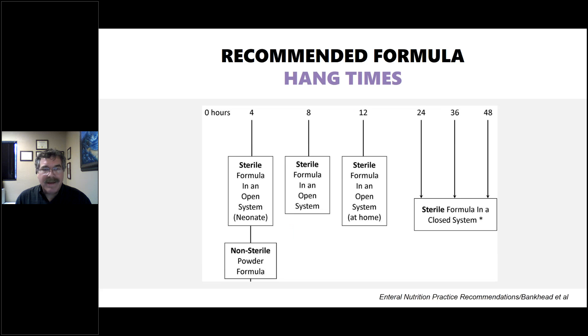Regarding hang time — how long to leave formula out — sterile formula in an open system for a neonate should be no more than four hours, while sterile formula in a closed system can be much longer. For home care or long-term care settings, the recommendation is eight to twelve hours. Twelve hours for sterile formula in an open system at home follows best practices in enteral nutrition.